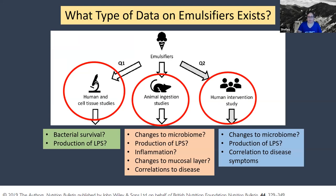The last data stream is studies in humans. There aren't too many of these, and the ones available are typically human intervention studies. In some cases, there are people who have colitis or irritable bowel syndrome, and they're trying to find dietary changes that can help improve the symptoms of those diseases. There are a couple of studies where they've fed groups of people emulsifier-free diets to see if it helps alleviate the symptoms. In those people, you can also look for changes to the microbiome, look for production of LPS, and look at correlations to disease symptoms.